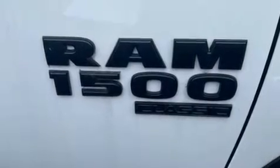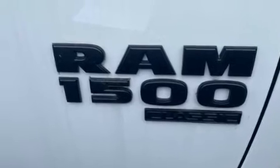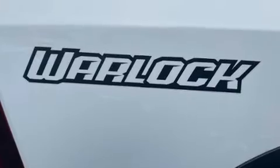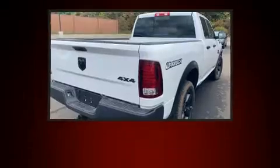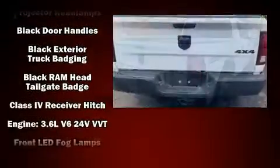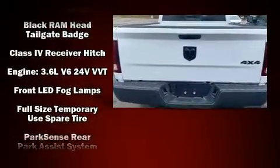The 2020 RAM 1500 Classic includes a tachometer, variably intermittent wipers, a rear step bumper, front fog lights, a trailer hitch, and one-touch window functionality. Passengers are protected by various safety and security features.